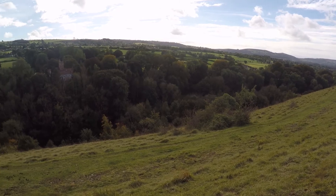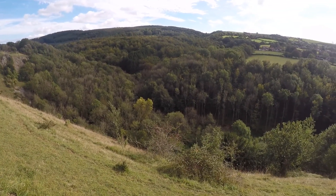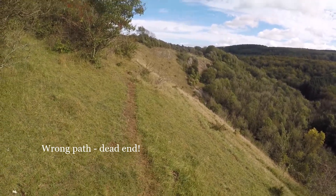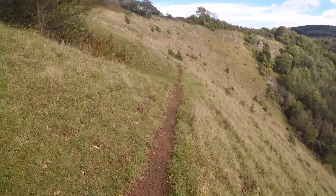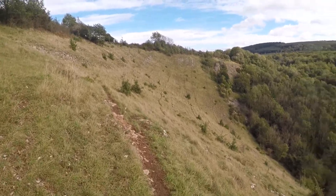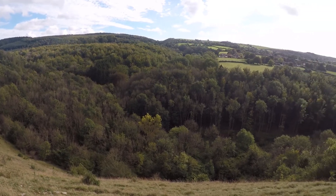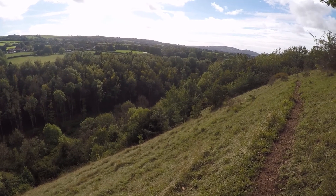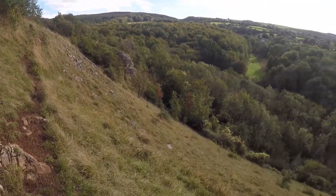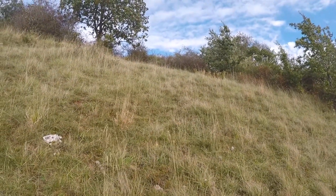Wow, look at that! We're going to follow this track — going to be careful not to slip down. I think we've come the wrong way. I'm trying not to look down behind me. That doesn't go anywhere, so I've got to climb up there. Mark's just climbed up there on all fours.